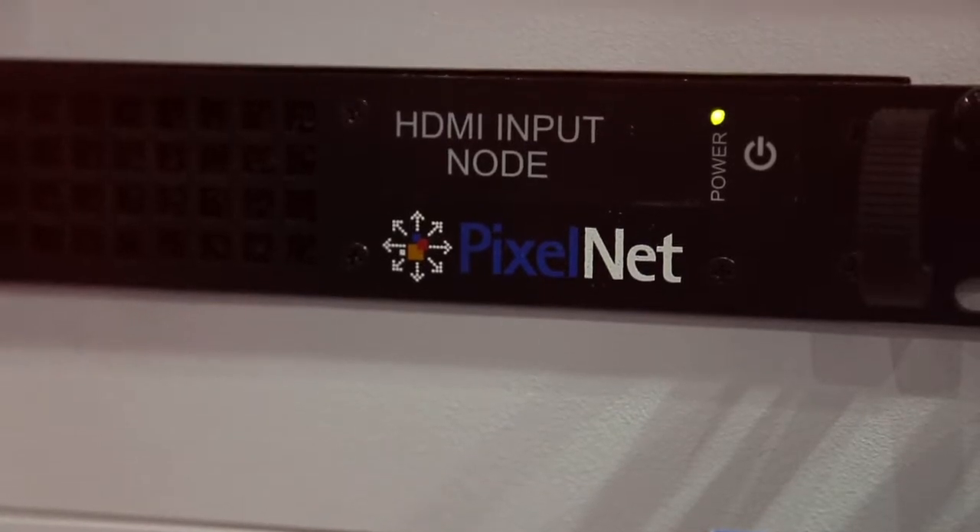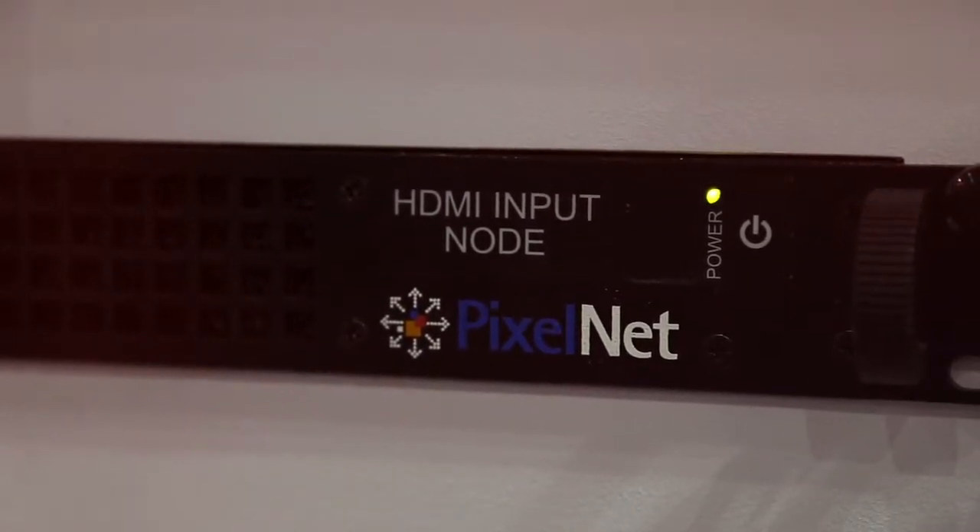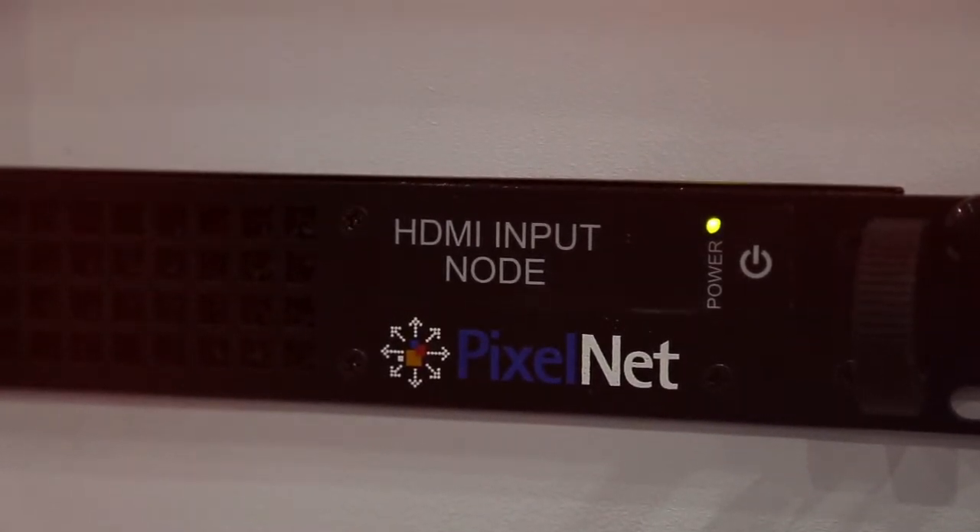The first is a streaming input node. If you have inputs that come from the network — H.264, H.265, MPEG-2, MPEG-4 — those are fed into this node that supports up to 16 streams at full HD resolution. Next to it, we have the PixelNet HDMI input node that supports eight direct inputs for HDMI connections.